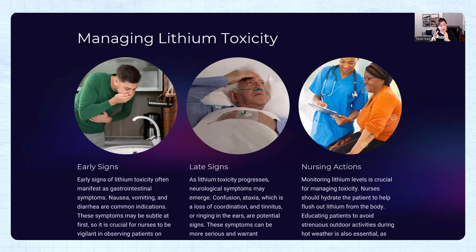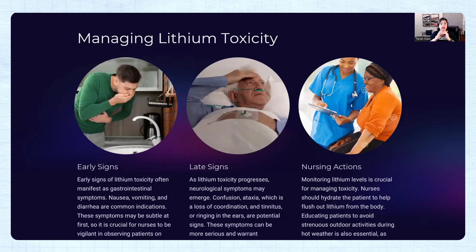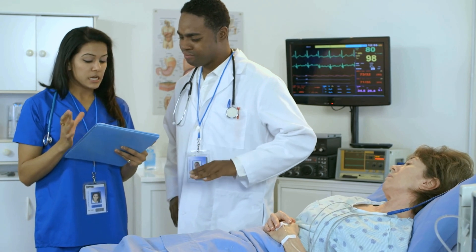Ataxia means the patient has difficulty walking and a loss of coordination. Whenever there is loss of coordination, there is a risk for falls — so you also want to monitor your patient for fall risk. These signs tell you that it is very important for a nurse to immediately notify the healthcare provider, which is the doctor.